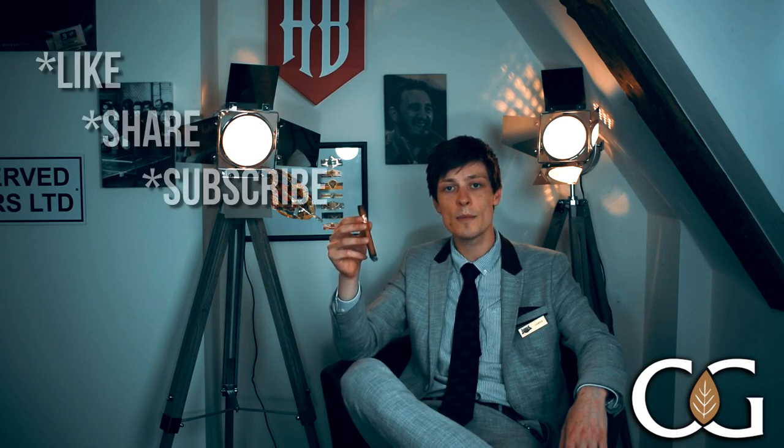Thank you very much for watching. If you've liked the video, don't forget to like, share and subscribe, and leave a comment in the comments section if there's anything you would like to see me sample in my regular TastyTest videos. Cheers!